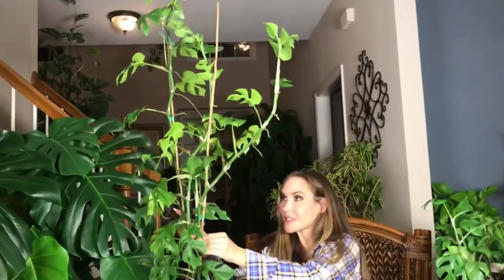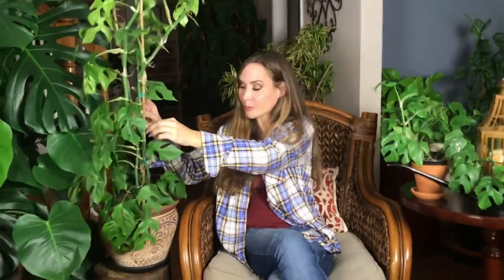It propagates easily and it's so enjoyable to have in your home. I honestly cannot believe that I cut this down to just a nub — literally this short — and this happened. I did not expect it. I was thinking it would never grow back. And it just took right off. The more it grew, the more I needed to stake it. Now I need stronger stakes because it's leaning. But this baby is going to be magnificent.